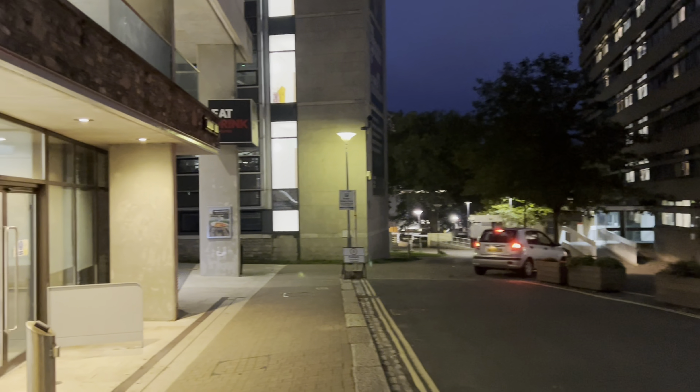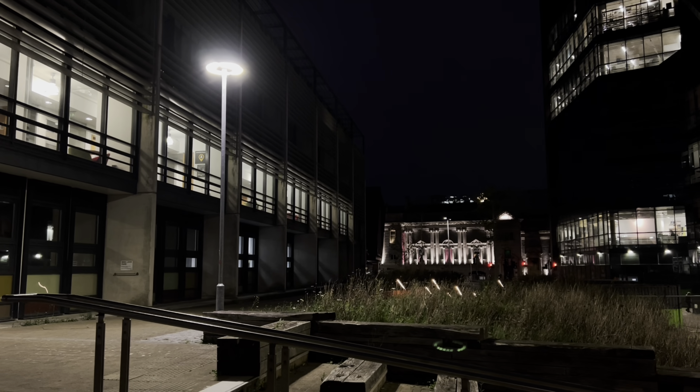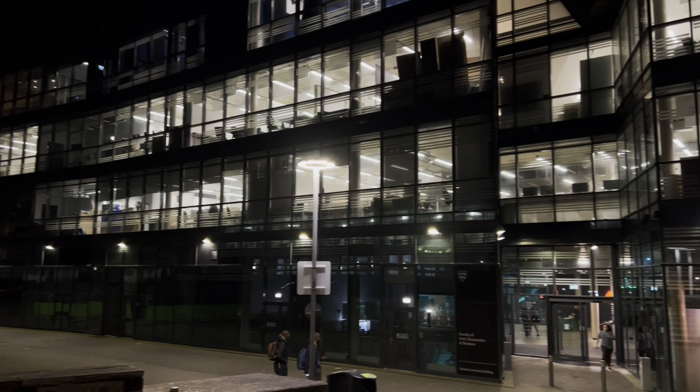This is how the campus looks at night. On the left we have the SU gym. The campus looks really beautiful at night with all the lights and the shining rooms.